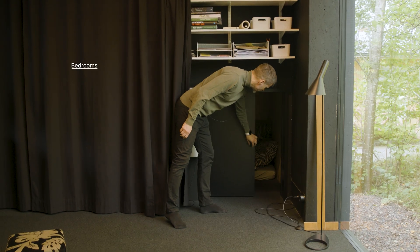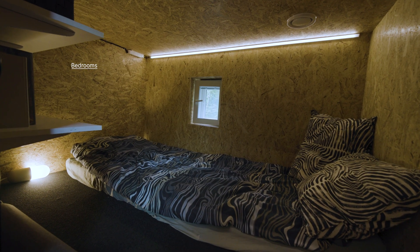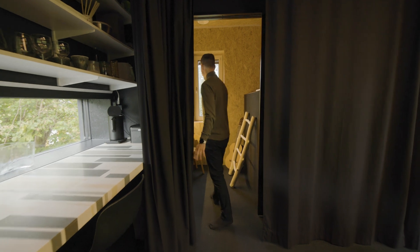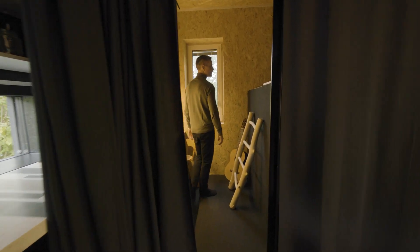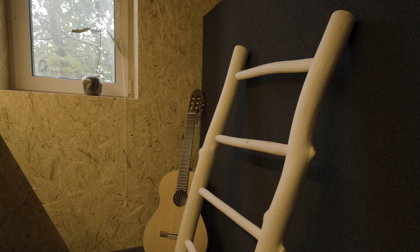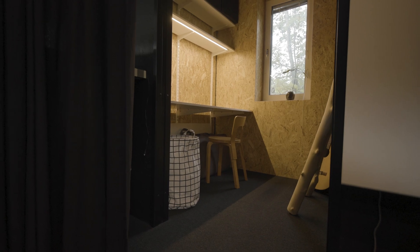The bedrooms, or sleeping modules, are done in the style of Japanese capsule hotels. There are two separate modules stacked on top of each other, which is more than sufficient space for sleeping and a good way of saving space overall in the building.